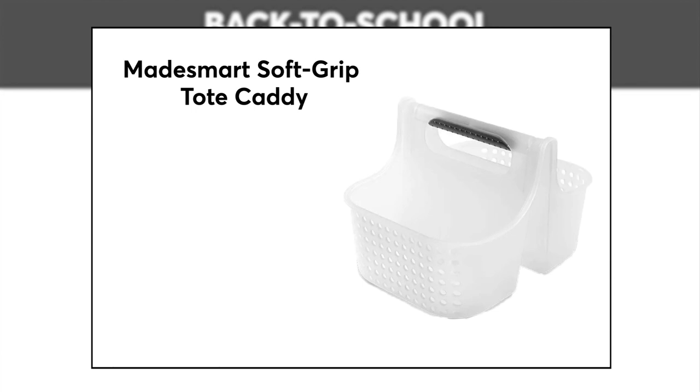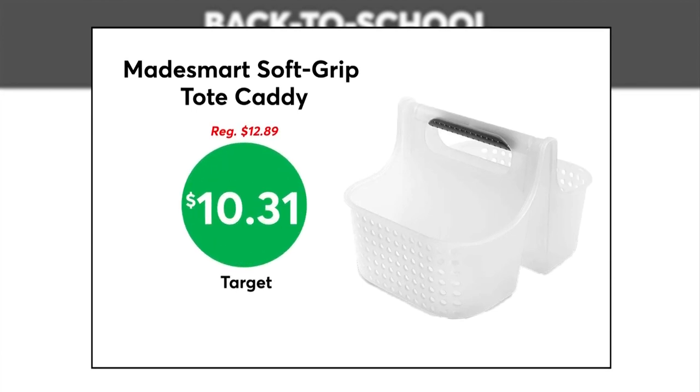CR says this MadeSmart Soft Grip Tote is as low as $10.31 at Target. It comes with ventilation holes that promote airflow to help minimize any odors.